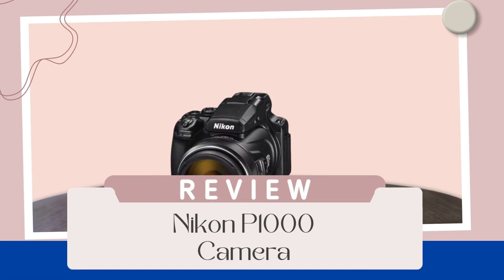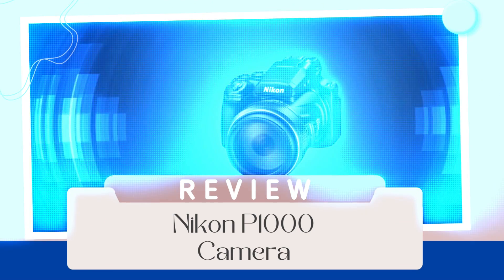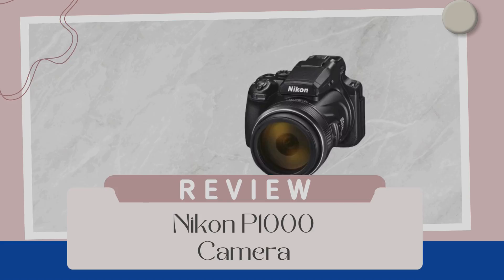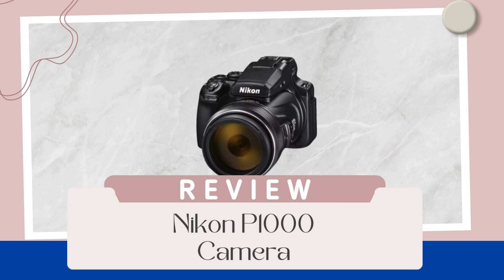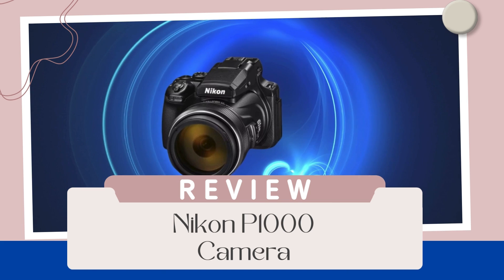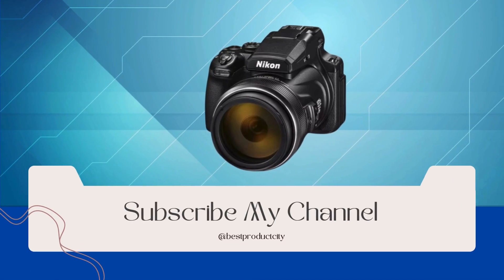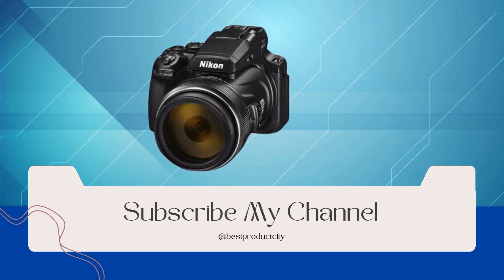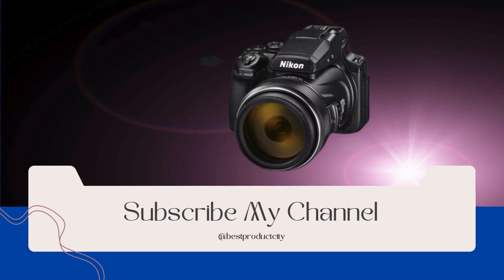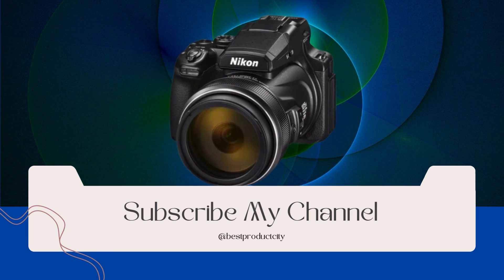Welcome to a review of the Nikon Coolpix P1000, a digital camera that redefines zoom capabilities and empowers your photography journey. From Nikon, a pioneer in imaging technology, this compact camera is a game-changer with its unprecedented features. The P1000 boasts an incredible 3,000-millimeter optical zoom lens, the most powerful ever put on a Nikon Coolpix camera. This means you can capture details from incredible distances, bringing faraway subjects closer than ever before.